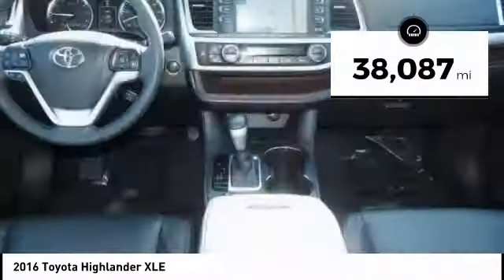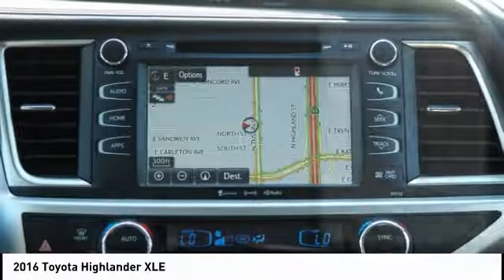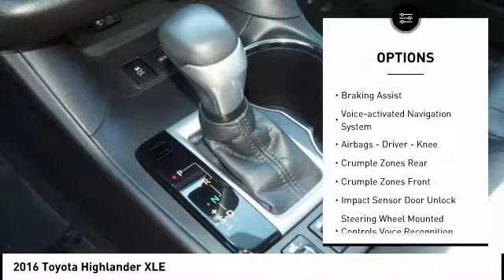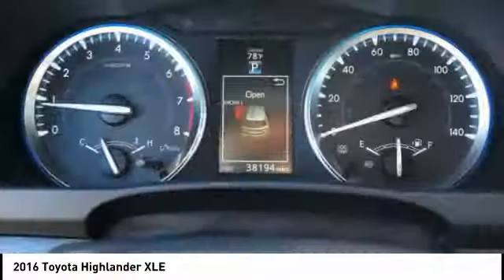This vehicle has less than 40,000 miles. Here are some of this vehicle's great options: power windows with safety reverse, roof rails, traction control, stability control, daytime running lights, fog lights, power brakes, braking assist, and a voice activated navigation system.